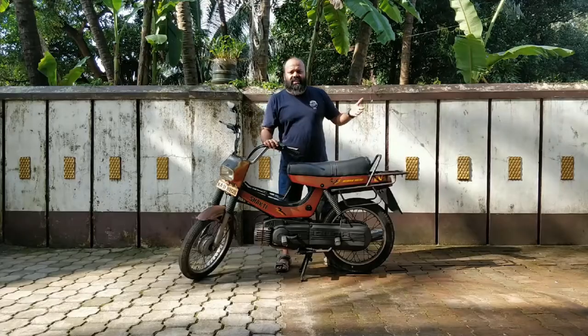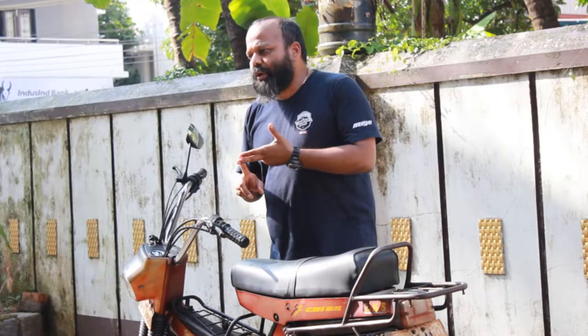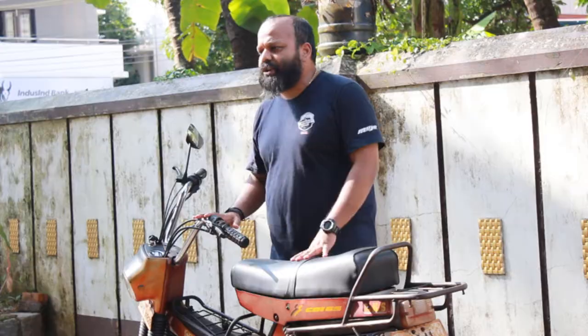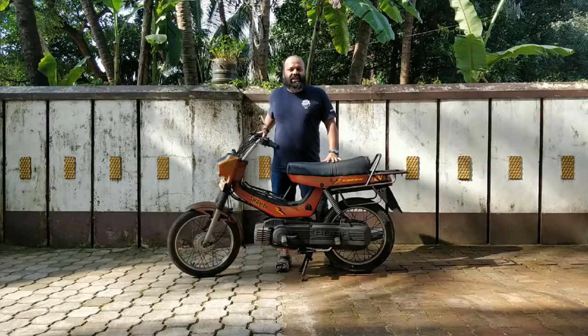So they started with the CDI-65, then the 2G Hero Puch, then the 3G Hero Puch also called the Shakti 3G, and finally they introduced the automatic Hero Puch. Today what I have is the 3G Shakti Hero Puch and this is a 65cc.